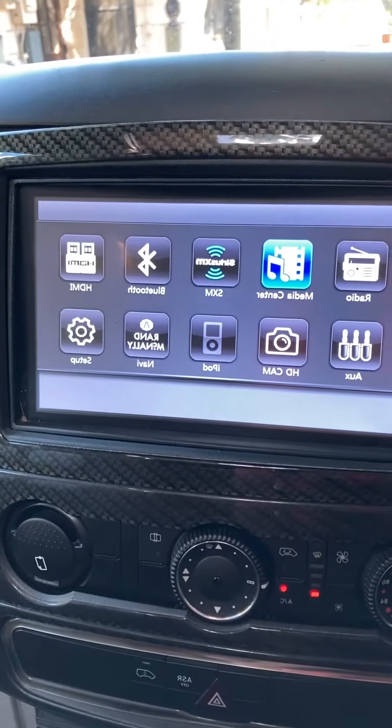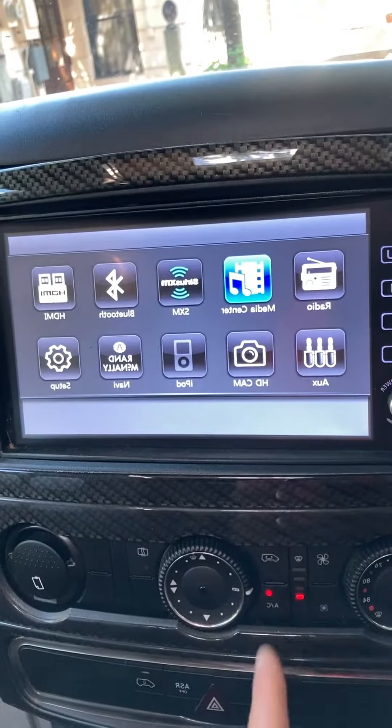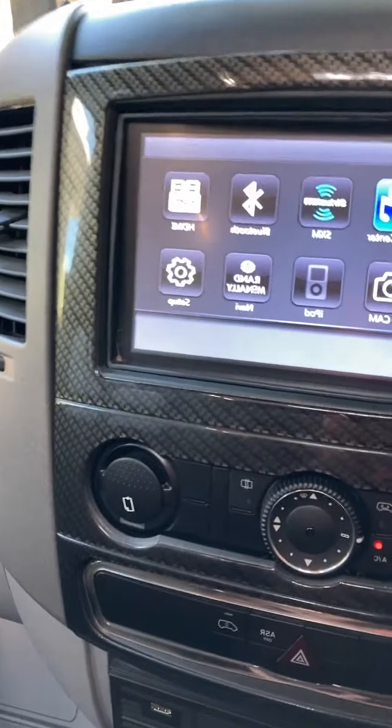HDMI — you can actually plug something in here and use this as a video screen, not while you're driving. And then you've also got auxiliary, which is similar to HDMI.